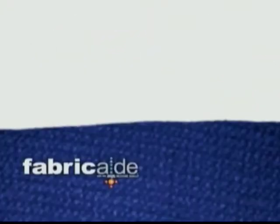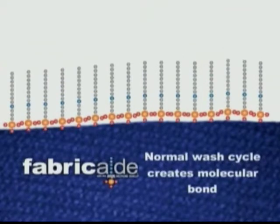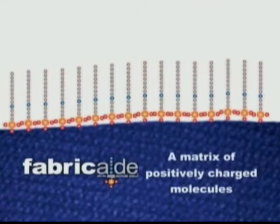When applied through a normal wash cycle, Fabricade creates a durable molecular bond to fabrics that will not wear off. Once an item is treated with Fabricade, it is covered in a matrix of positively charged, sword-shaped molecules.